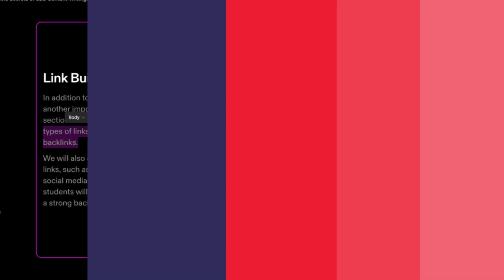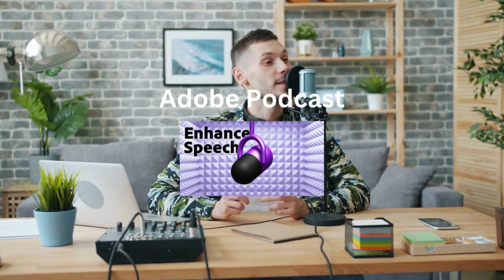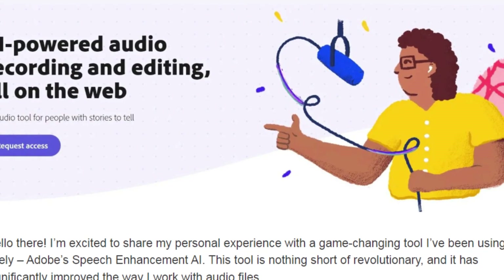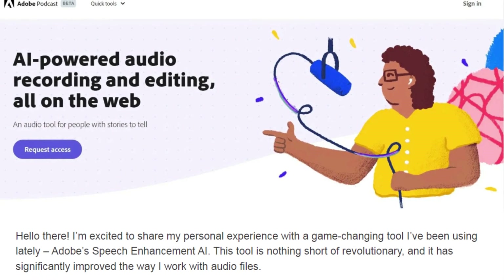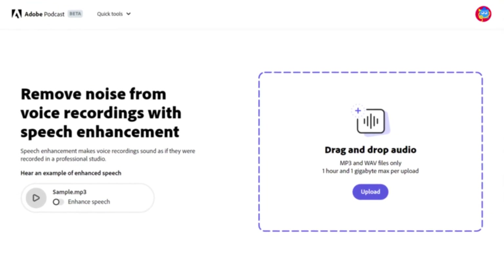Seven: Adobe Podcast — Enhance Speech. If you don't have access to the correct setting or equipment, recording clean and professional audio can be difficult. If you're tired of dealing with bad audio recordings, Adobe's latest AI tool could be able to help. Simply sign up on the home page, submit your audio recording, and the software will do the rest — it's as easy as it sounds.